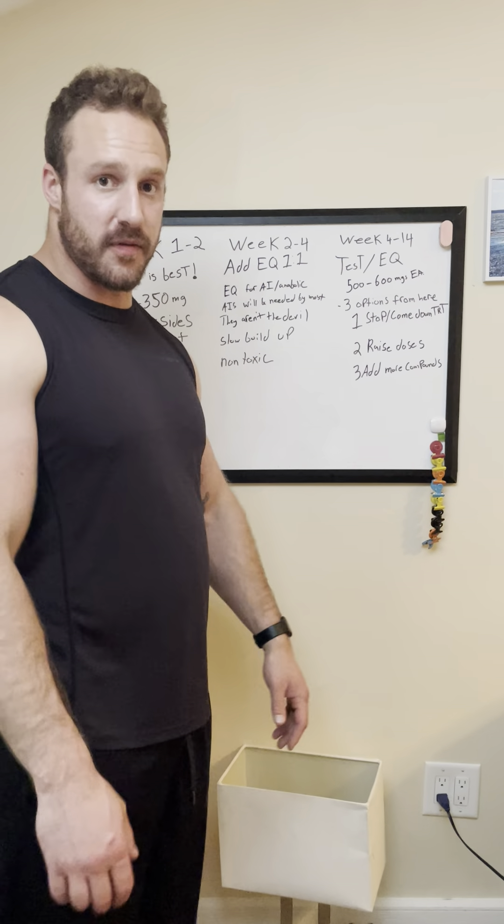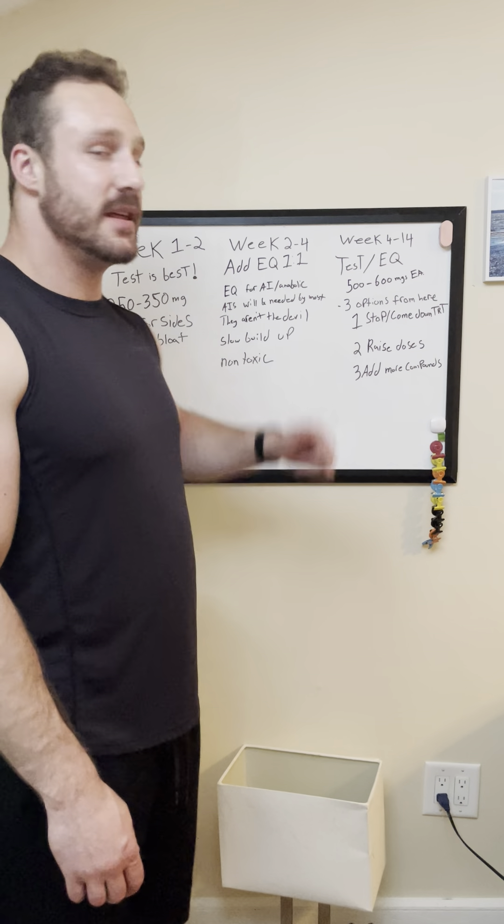Moving on to weeks two through four — now we're going to be adding in the EQ. We're going to add EQ in at a one-to-one ratio with your testosterone. One of the main reasons I like EQ is for its AI-like effect. It works kind of like an aromatase inhibitor. You can take more testosterone by adding in the EQ without needing an AI, so it's less of a burden on your system. EQ is less toxic than an AI, and you also get an anabolic effect from the EQ, and a cosmetic effect as well. You get a lot of benefits from using EQ over an AI.